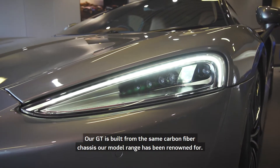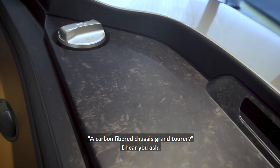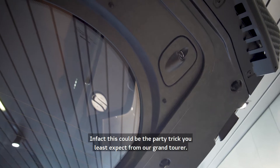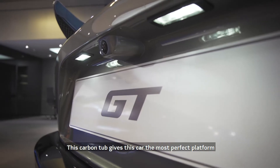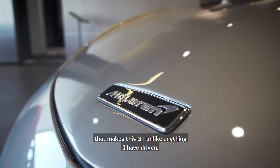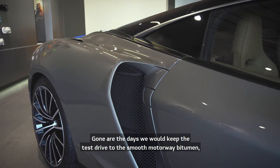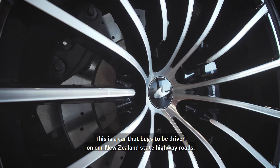Our GT is built from the same carbon fibre chassis our model range has become renowned for — a carbon fibre chassis Grand Tourer. This could be the party trick you least expect. This carbon tub gives the most perfect platform for the chassis engineers to create an incredibly supple ride quality that makes this GT unlike anything I've driven. Gone are the days we would keep the test drive to smooth motorway bitumen; this is a car that just begs to be driven on our New Zealand state highway roads.